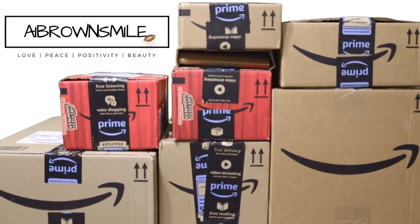Hey Smilies, welcome back. It's AI and this is AI Brown Smile.